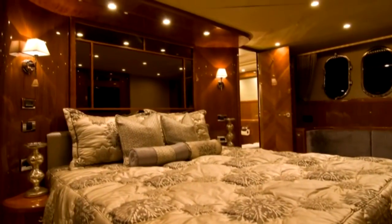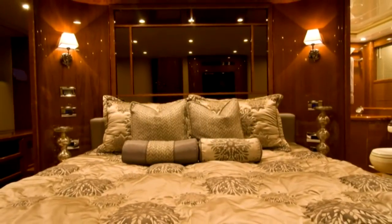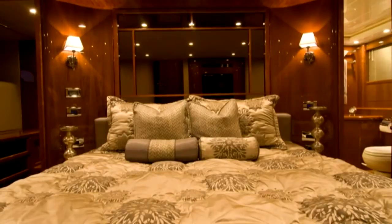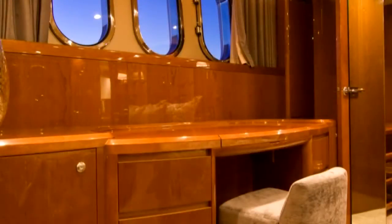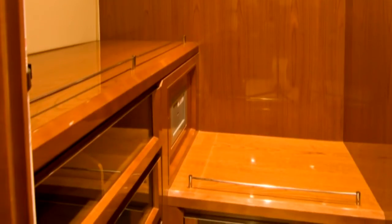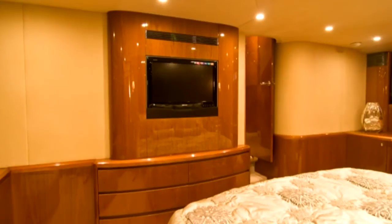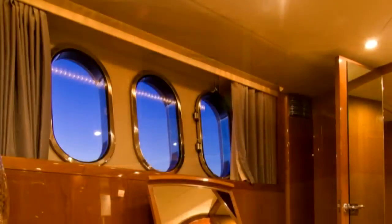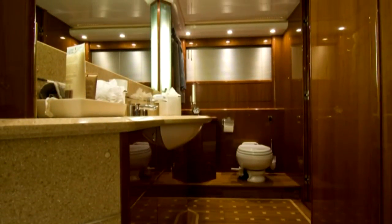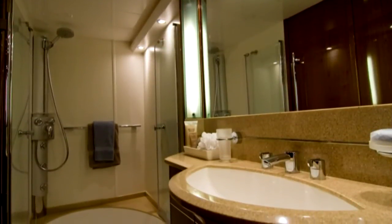The master stateroom is well-appointed and features numerous custom enhancements. The large double bed is center-mounted for added stability while at sea, and is surrounded by a settee and a vanity mirror with custom lighting. The walk-in closet provides a full-length mirror and plenty of storage for cruising attire, as well as a safe to store your valuables. Additional amenities include a 26-inch LCD television and six large port lights. The ensuite head features a teak inlaid sole and evanite countertops, along with an expansive bathtub shower combo and a clothing hamper.